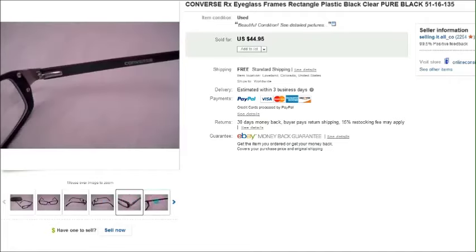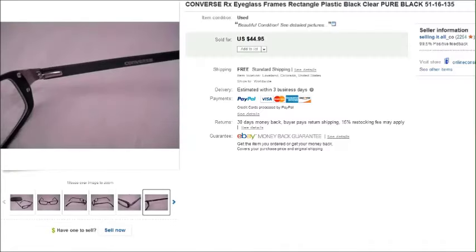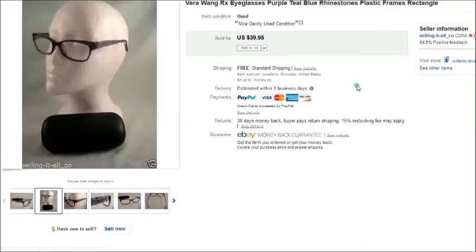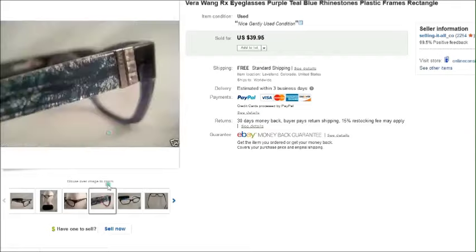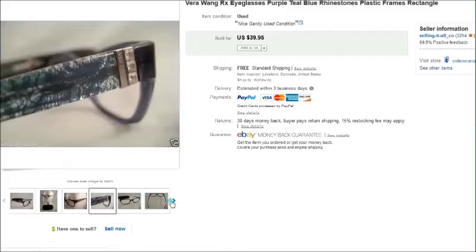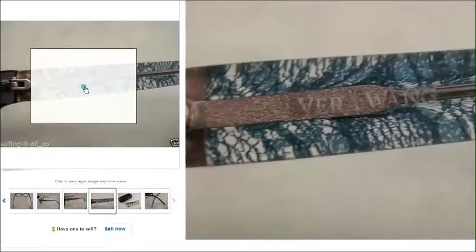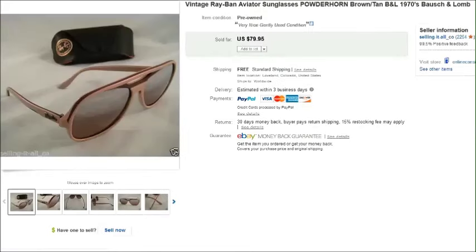This is a pair of Converse prescription eyeglasses — I paid two dollars for these at the thrift store and they sold for forty-five dollars. And here is a pair of Vera Wang — another pair I got at the thrift store for two dollars. There's the name — Vera Wang — and those sold for forty dollars.